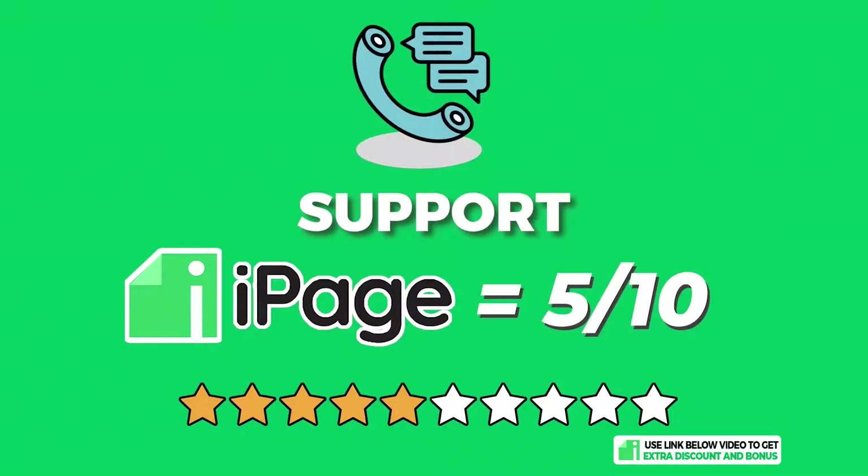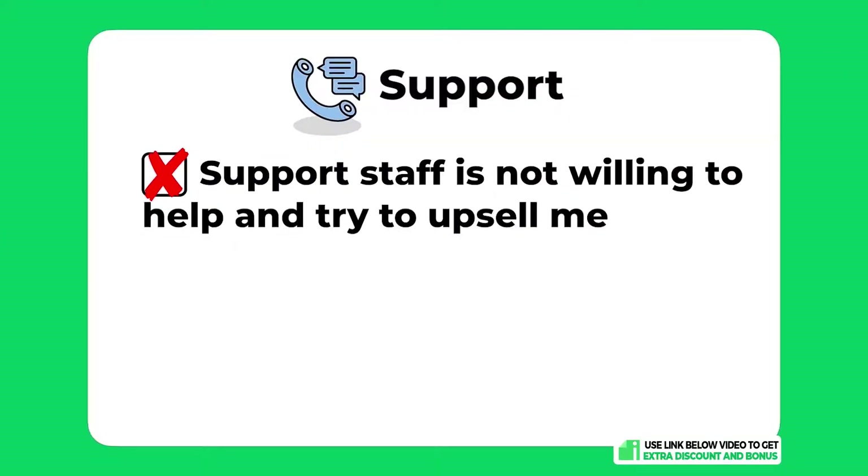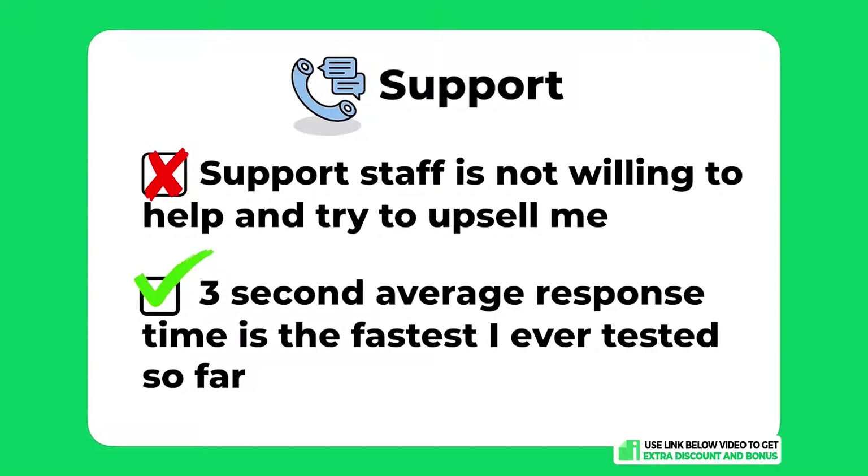Overall, I would score iPage's support a 5 out of 10. Support was average — their staff's knowledge and willingness to help was pretty bad, and they tried to upsell me at the end of a conversation, which was really not good. The only reason I still gave them a passing mark was because their response time was the fastest I've ever tested at an average of three seconds.